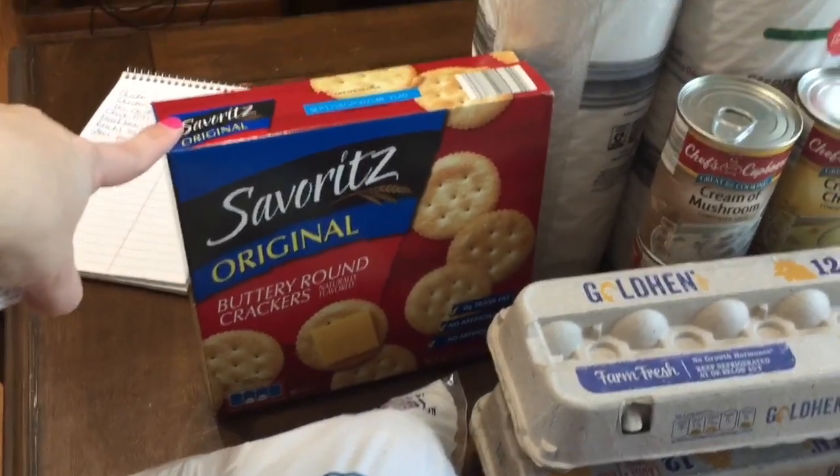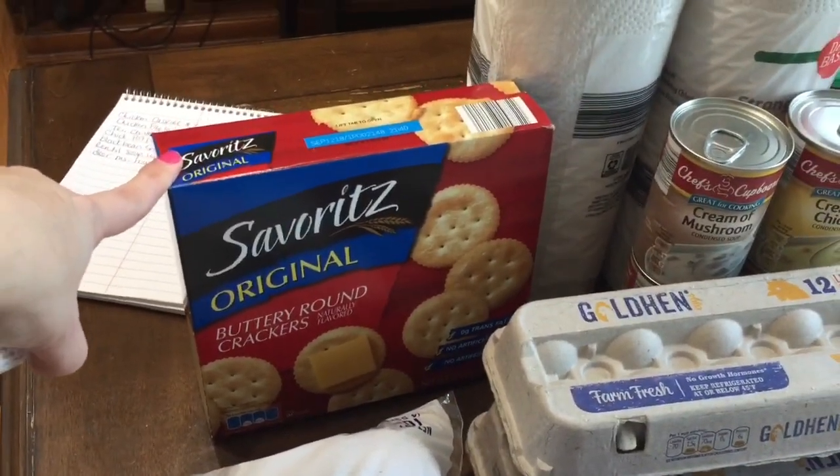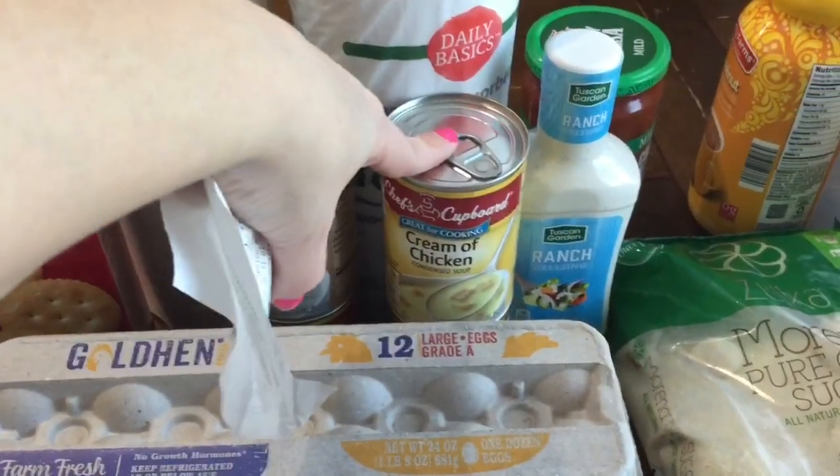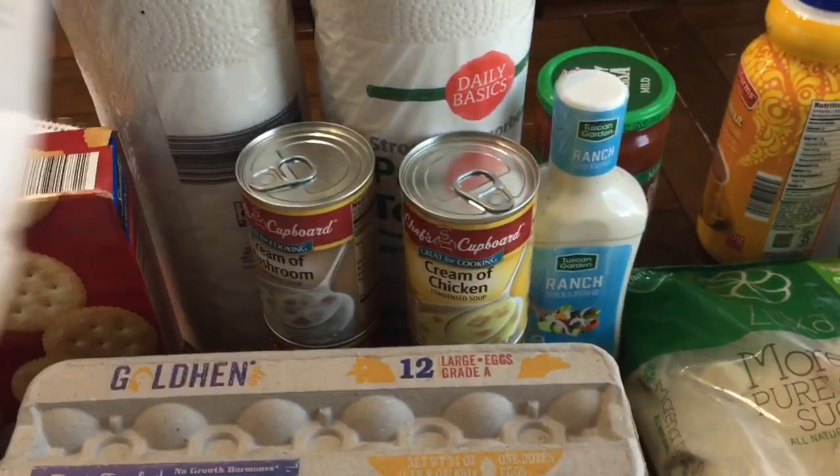These buttery round crackers were $1.39. I got two cans of cream of mushroom and two cans of cream of chicken and they were $0.49 each.